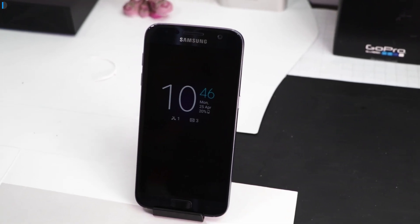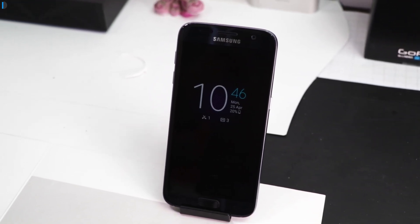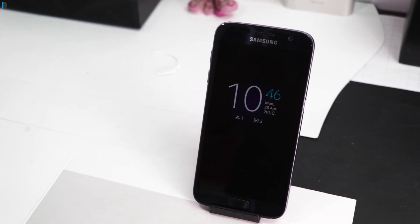The fourth reason is its always-on display, which shows time, date, and important notifications without waking up the phone.